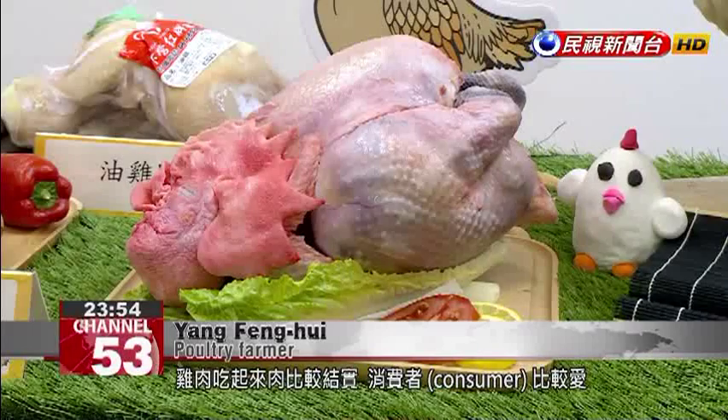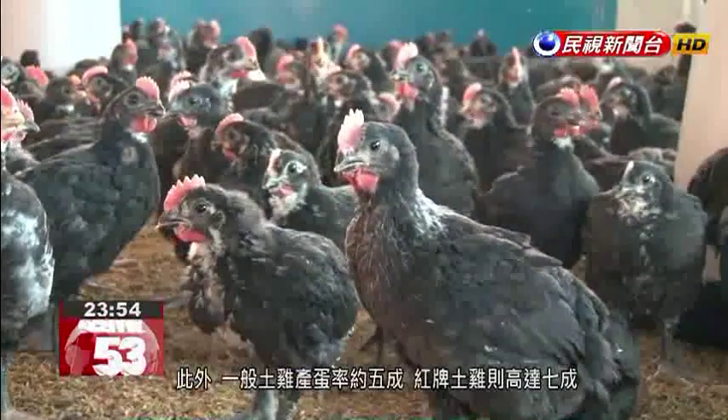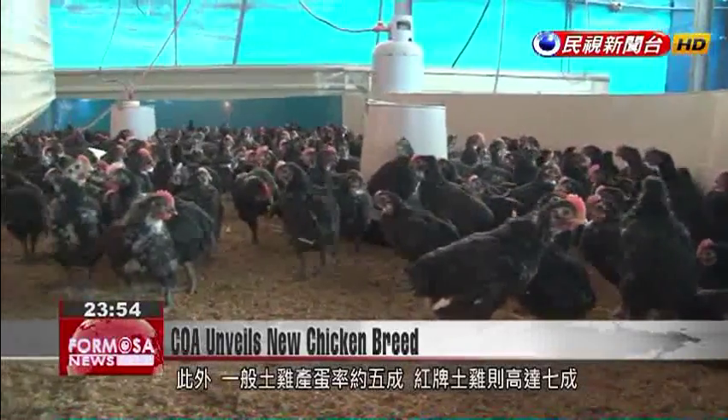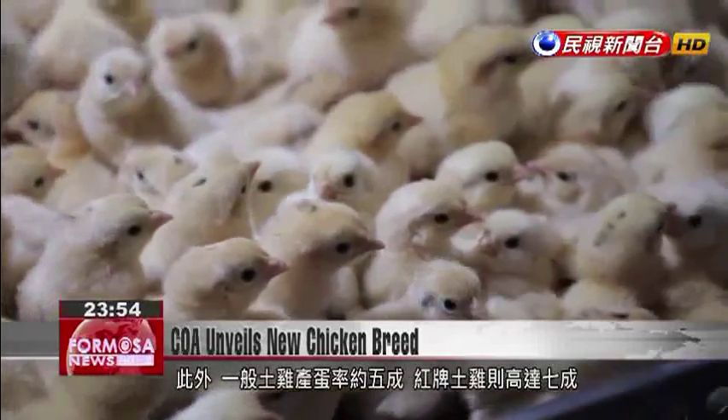Compared to the meat of other chicken breeds, this meat is springier, and consumers like it more. This new breed is also great at egg production. Flocks of other country chickens have an egg lay rate of about 50 percent, but the Red Brand breed can surpass 70 percent.